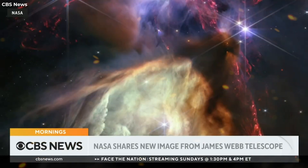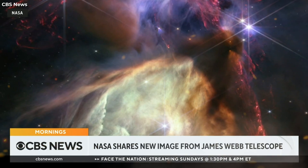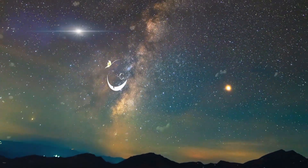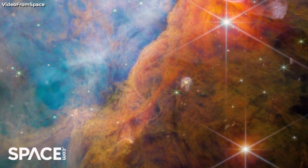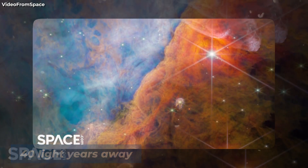NASA has published a stunning new image from the James Webb Telescope to mark one year since it started sending us images from deep space. The James Webb Telescope just detected something on Pluto that shocks the astronomy world. The James Webb Space Telescope recently discovered a massive dust storm on an exoplanet that is 40 light years away from Earth.